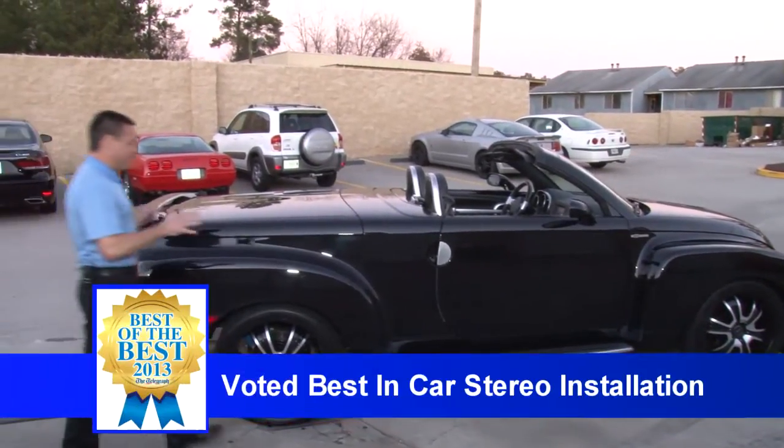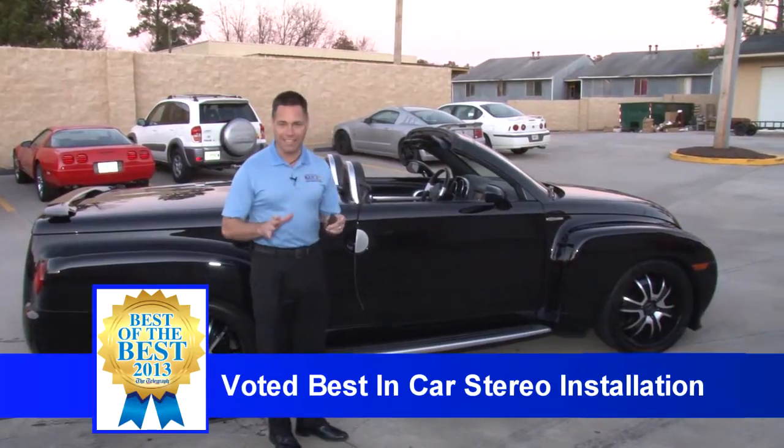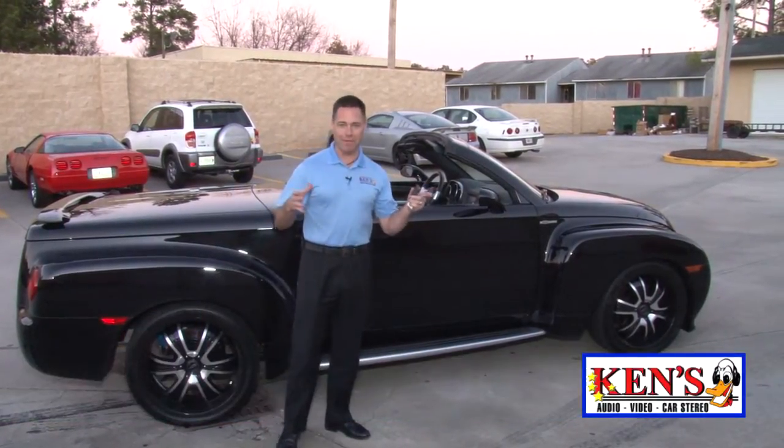This is the Chevrolet SSR. They made these for a very, very few short years, but I love these things. It's kind of like the Corvette truck, as a lot of people call it.